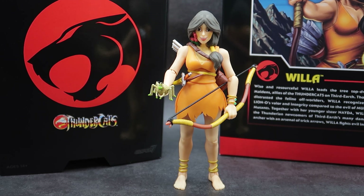Alright guys, that is it — that is the Super 7 Thundercats Ultimates Warrior Maiden Willa. I hope you enjoyed the review. Have a great night, and until next time, keep playing.